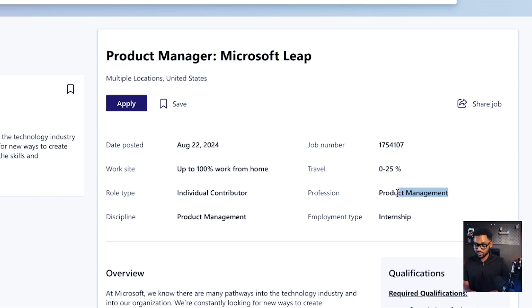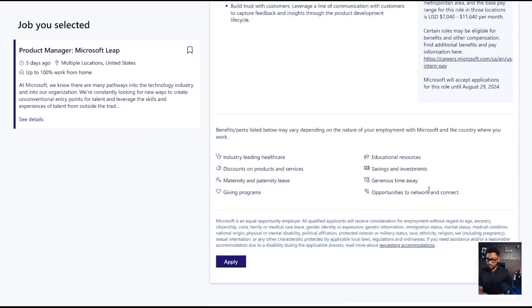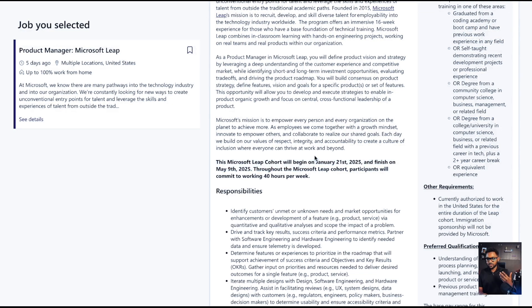There's up to 25% travel for some roles. This product management position is 100% remote, work from home, individual contributor, and it pays anywhere from $5,000 to $10,000 a month. You have all these benefits included with it. They're treating this as a real job, a real position. The Microsoft LEAP cohort will begin on January 21st, 2025, and run through May 9th. The applications started on August 22nd and close on August 29th. So if you want to apply, the link is down below. If you know somebody who will enjoy this, share the link — they start again January 21st.